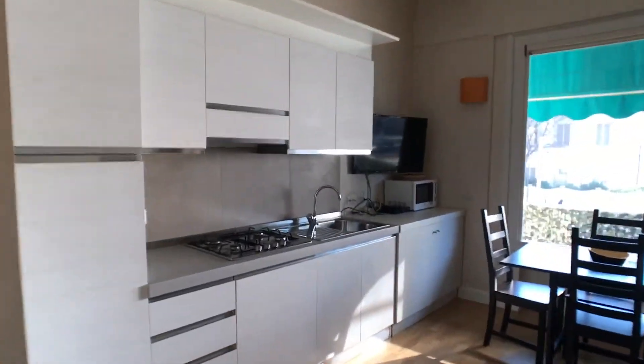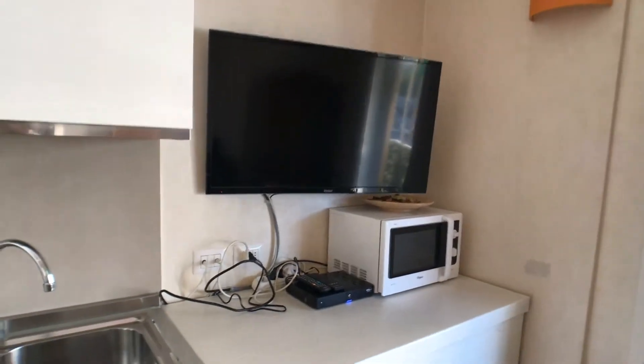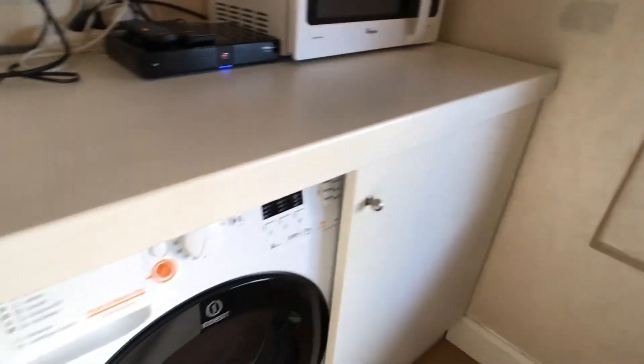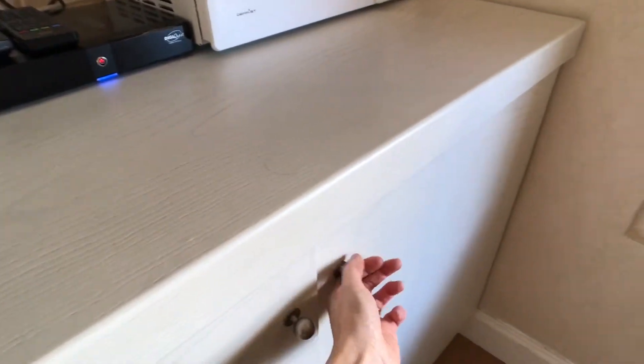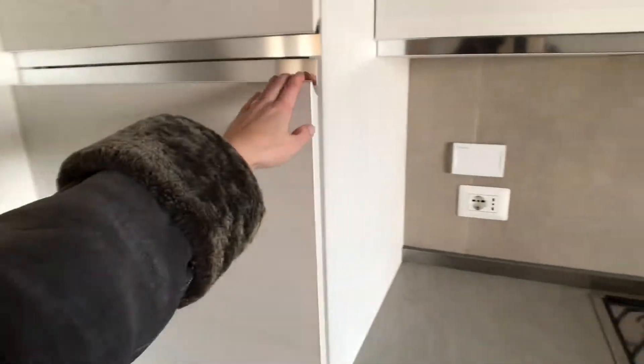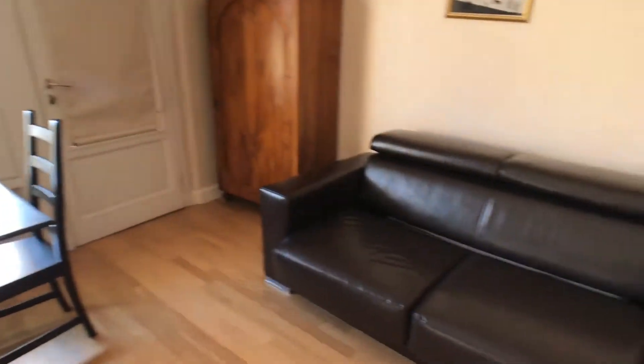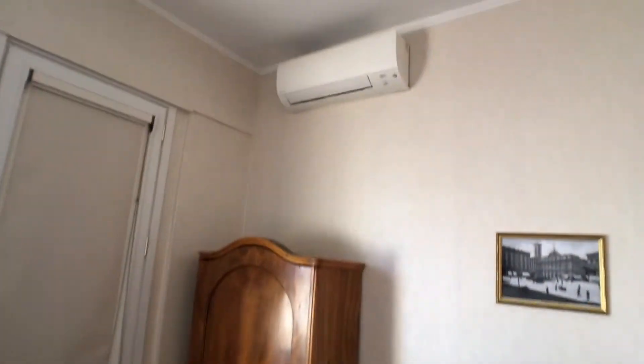Let me show you the kitchen. The kitchen is fully equipped. We have a gas stove, a sink, an oven, a microwave oven, a TV. We have a washing machine, plates, and so on. A dishwasher is right here. The fridge, a table for four persons.